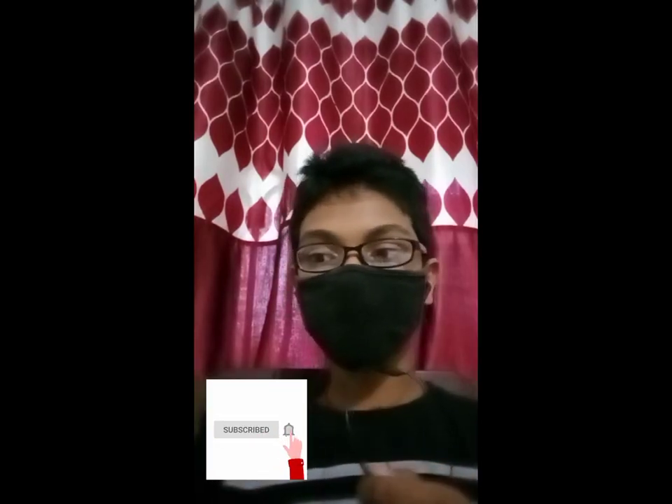Hi friends, welcome to my channel. The bird you just saw was the Hoatzin bird, also known as the skunk bird. It is a species of tropical bird found in mangrove forests of the Amazon.